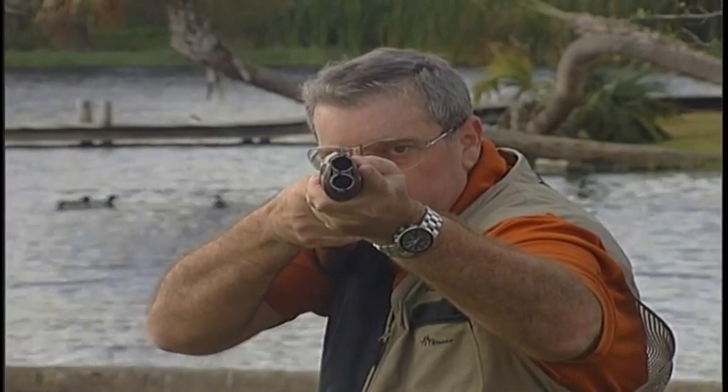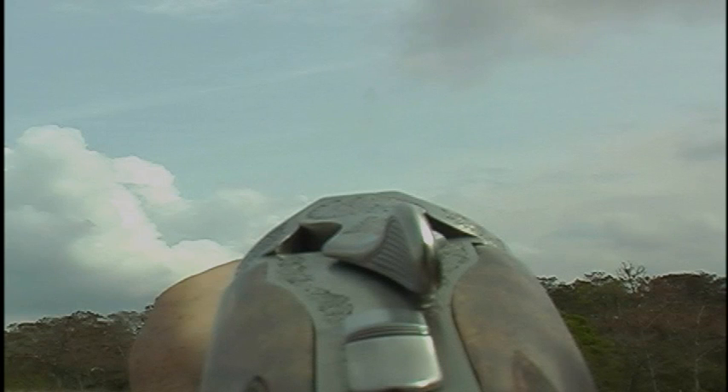Another problem we might see is if the comb is actually too low. What's going to happen in that case is as you mount the gun, right at the last minute before you pull the trigger, you're going to lose the target because now the gun is masking your dominant eye and you will not be able to see the target. In that case, we need to raise the comb of the gun.